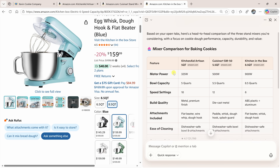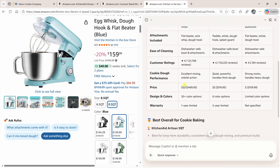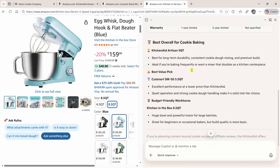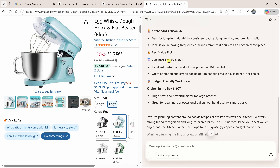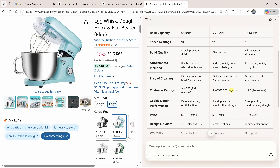It pulls things like the motor power, the bowl capacity, the speed settings. If we scroll down a bit, it compares the price across each option and comes up with what it thinks is the best overall for baking cookies — it says it's the KitchenAid. We also have the best value pick and a budget-friendly option. It pulls together all the main metrics in one easy-to-read table, making choosing a mixer so much easier.